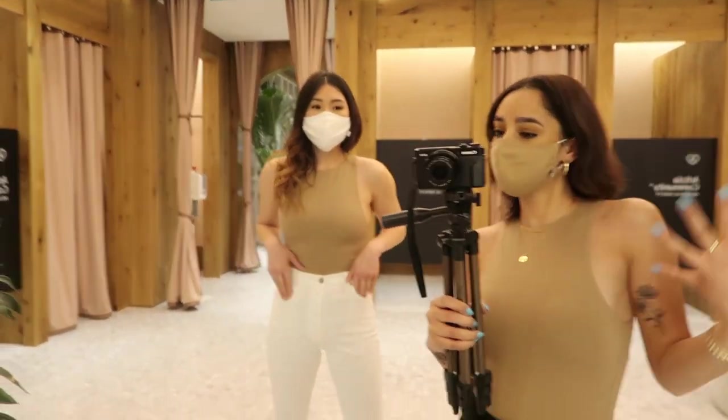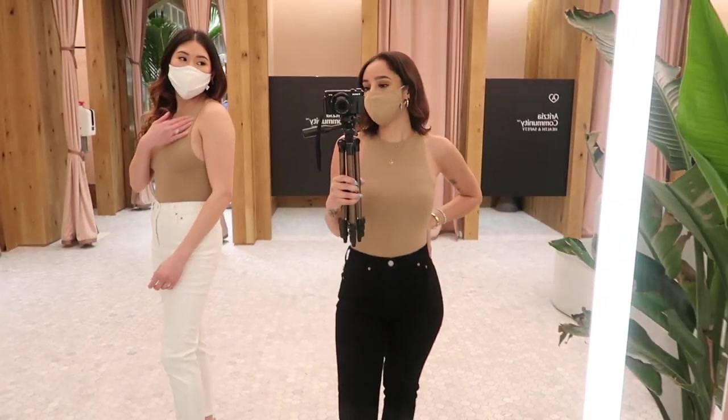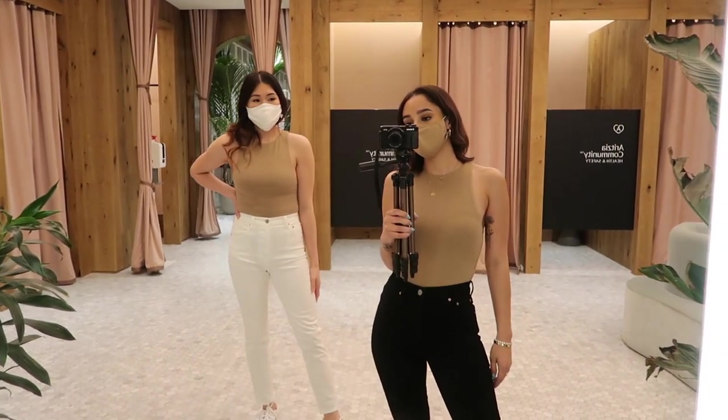We decided to also throw on a bodysuit. This is the 90s Babaton bodysuit in the color Clay. It has a nice wide armhole and has a razor back. Really nice nude color.